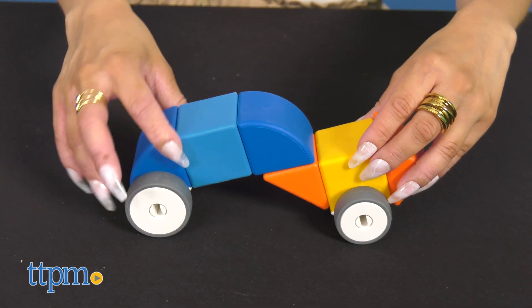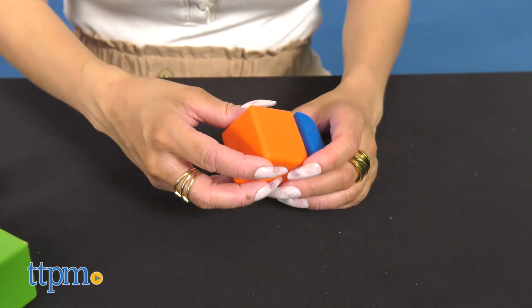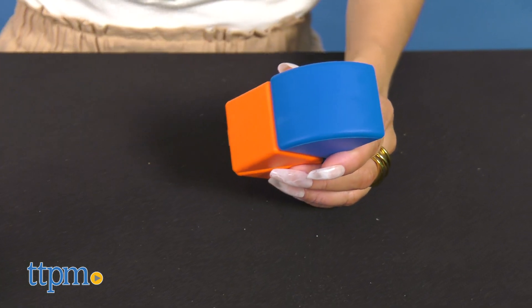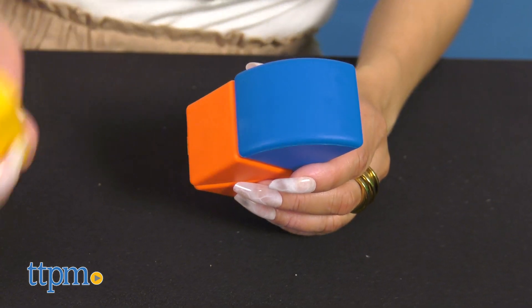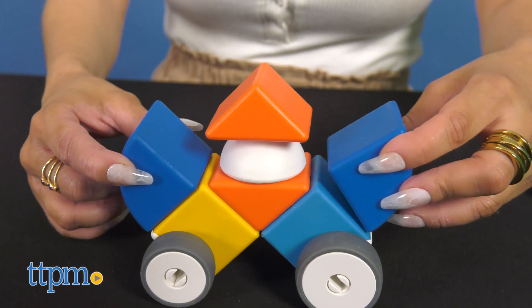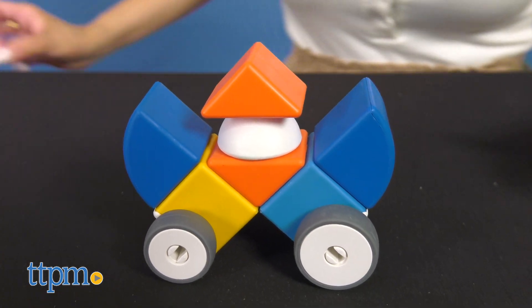Geomag Magic Cubes is made with 100% recycled plastic and is uniquely designed to connect on all sides. This set contains 32 magnetic blocks in four shapes. It also includes four block shapes and wheels, allowing toddlers to build a large assortment of construction projects.